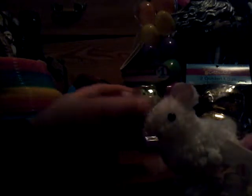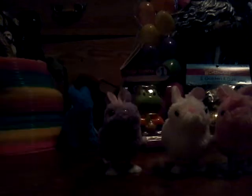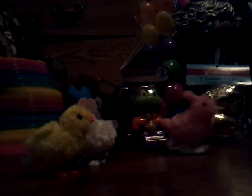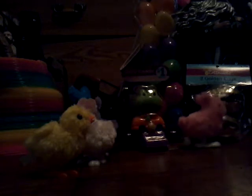Most of the stuff I got from Family Dollar because I love that store. So basically you wind them up and they go crazy. You can wind up all of them through one roof.